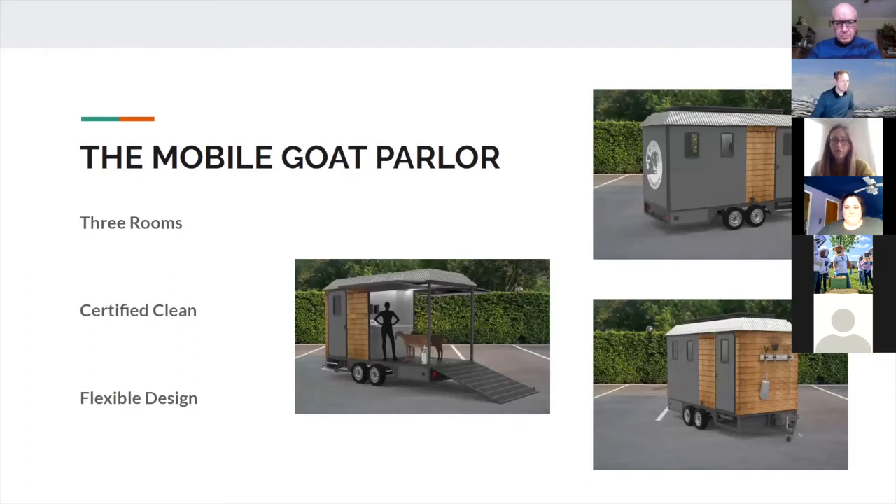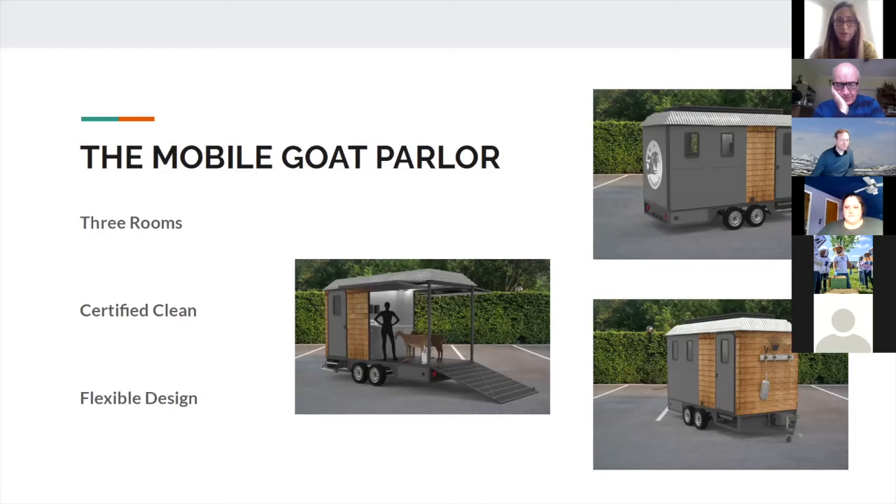Here are some different views of what we ended up with. There are actually three rooms in our trailer design. It has a hookup on the back so you can hook it to your van or truck. In the front area you can see the parlor — those silhouettes are supposed to be goats. Behind the parlor there are two other rooms: one is the washroom with a sink and storage space, and the other is the bulk tank area — the milk house — where you'd cool and keep the milk cold.